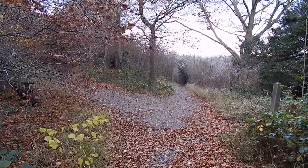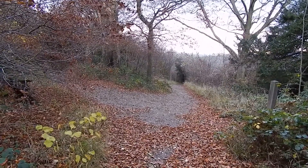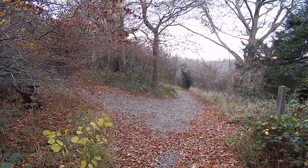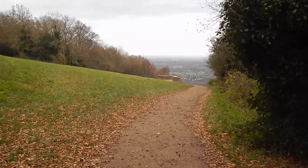At this point, where the path ahead starts to descend, the walk turns left to head towards the summit of Box Hill. Now approaching the summit of Box Hill.